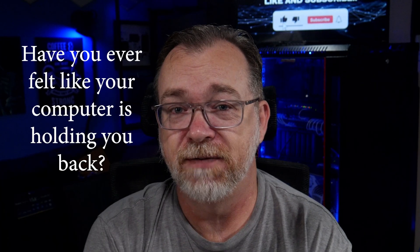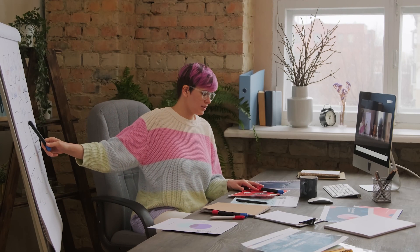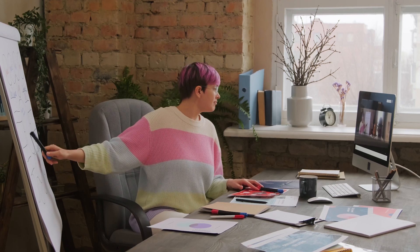Hey guys, how's it going? I hope everybody's doing really well today. I just want to start off this video by saying thank you for deciding to spend a few minutes of your day with me here today while I ask a question that you've probably asked yourself in the past — have you ever felt like your computer is holding you back? You don't like those moments when you're in the middle of a super important project and suddenly your laptop battery dies? Or maybe you're trying to give a presentation and your computer starts lagging. We've all been there at least once.